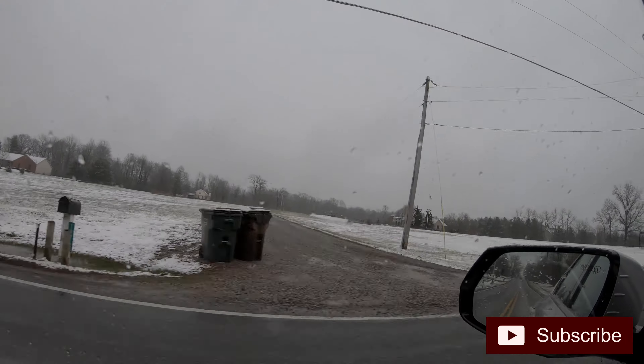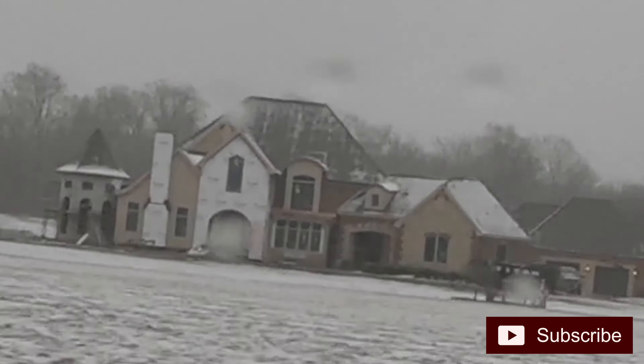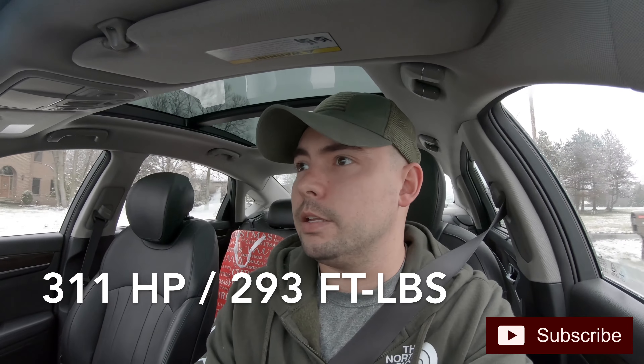I've been playing around with it for a little bit and it's actually kind of fast, which I was surprised by. It's a V6 — not the 5.0 V8 — and I think it makes a little over 300 horsepower, which is pretty good. And it's all-wheel drive.